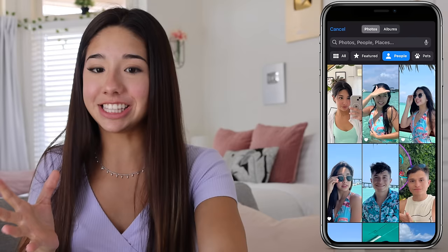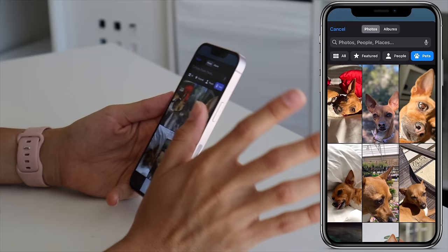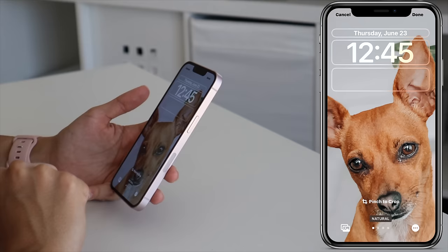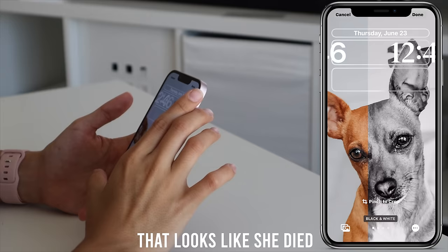This is making me look very conceited. So if you want to change your wallpaper to something like a pet, it will automatically pick the best pictures of your pet for the wallpaper. Look how cute that is — it looks like she died. And just like that, we have a brand new wallpaper.